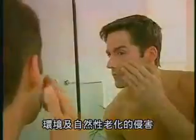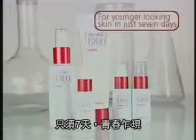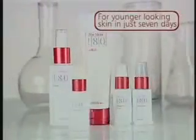When it comes to your skin, the environment and natural biological changes can make you look years older than you feel. So turn your skin around with the NuSkin 180 anti-aging skin therapy system for younger looking skin in just seven days.